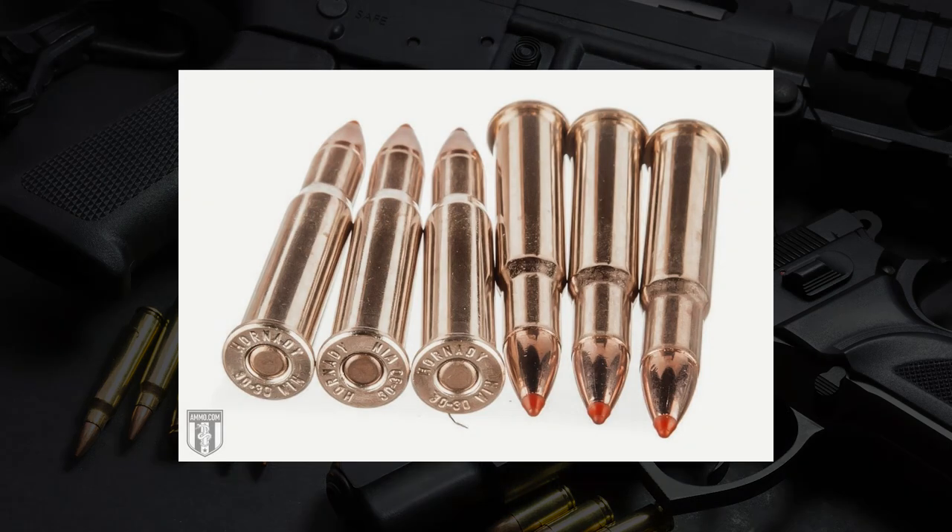With the lever action, you have tubular magazines where the bullets stack one on top of each other. You've got the point of a bullet sitting on a primer — if you have a pointed bullet, you could have something go off in the magazine, and that's a bad day for everybody. That means lever action cartridges have to have a flat point or a more rounded soft point, which really inhibits their aerodynamics. Whereas a .30-06, being in a bolt action or even a semi-auto like the M1 Garand, can use Spitzer boat tail bullets that are really aerodynamic and give them that beautiful long-range trajectory.